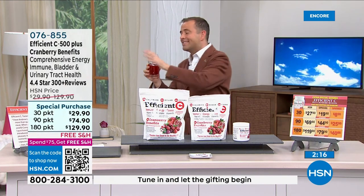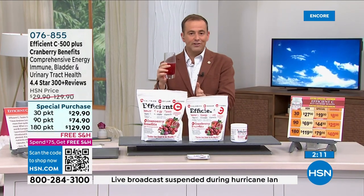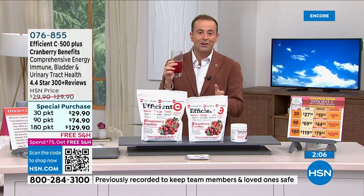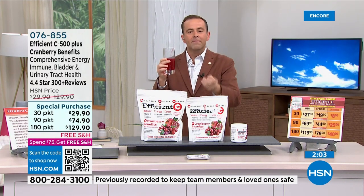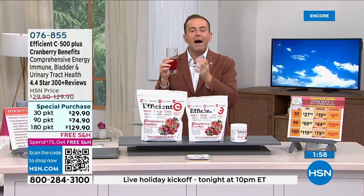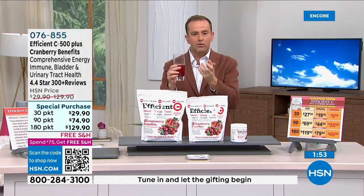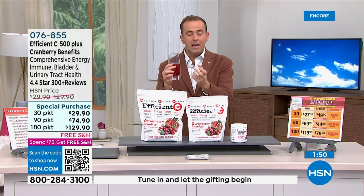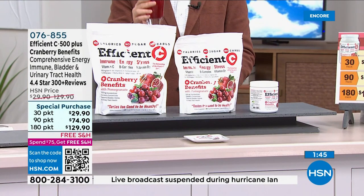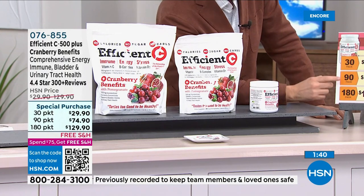As God is my witness — my wife takes Efficiency every single day and I only skip it if I forget. The taste is what keeps you coming back. You talk about immune support, stress, and energy — it's gorgeous. When you compare it to the vitamin C drinks out there and read the ingredient labels it will shock you. This is all natural with no calories, sugar, or carbohydrates — you'll take one sip and swear otherwise because it is so delicious.